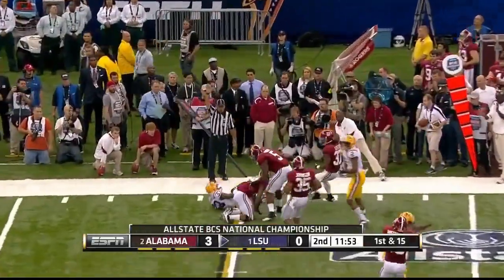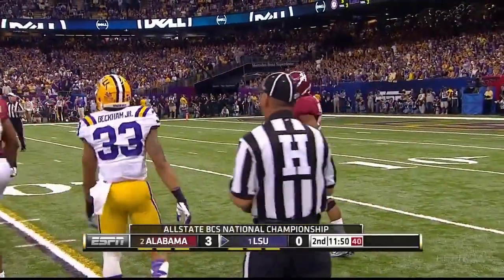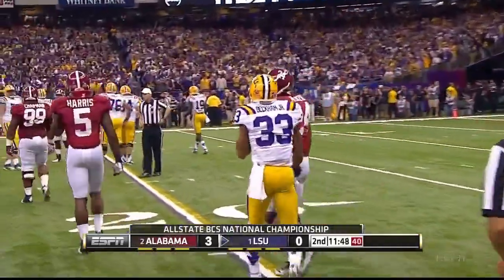Here's Beckham. They try to set a screen and nothing doing as Daquan Menzie, the corner, came up and made a fine play.